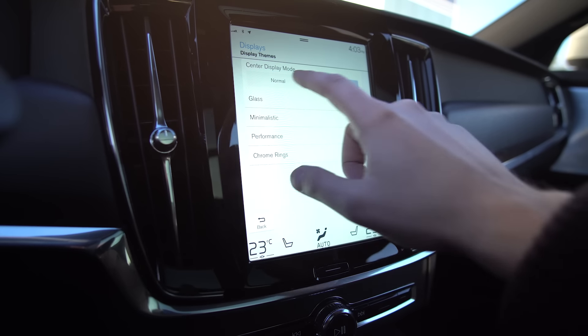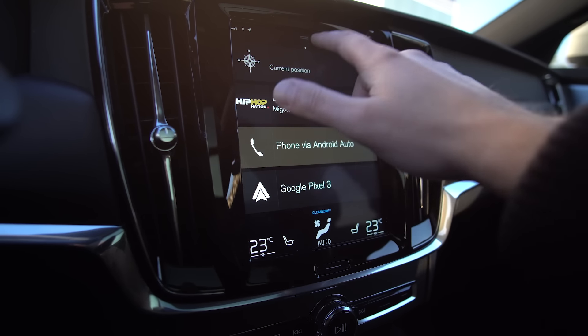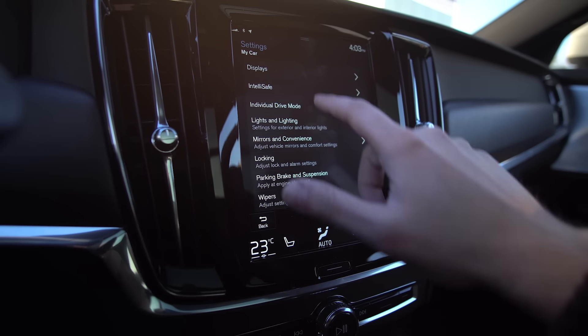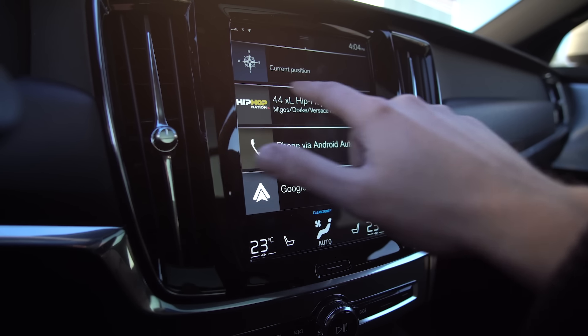I have one thing I haven't talked about before. When you go to settings, my car, display, display themes, you can choose glass, minimalistic, performance, and chrome rings — it changes the way it looks here. I don't like the gradients in chrome rings. It looks kind of old and cheesy. Gradients are 2007-2008.